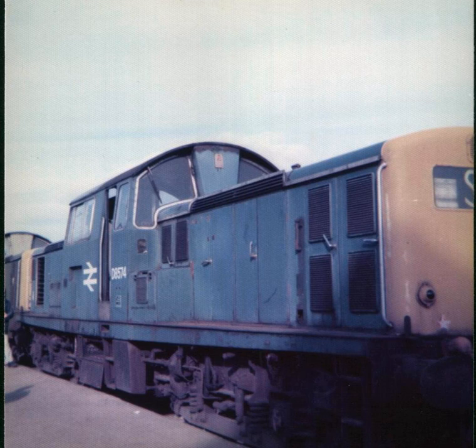Clayton Equipment Company Limited, now known simply as Clayton Equipment Limited, or CEC and CEL, is a locomotive construction company that specializes in locomotives for underground mining operations.